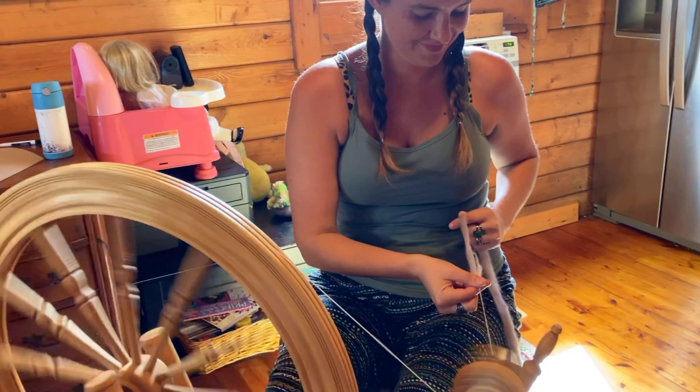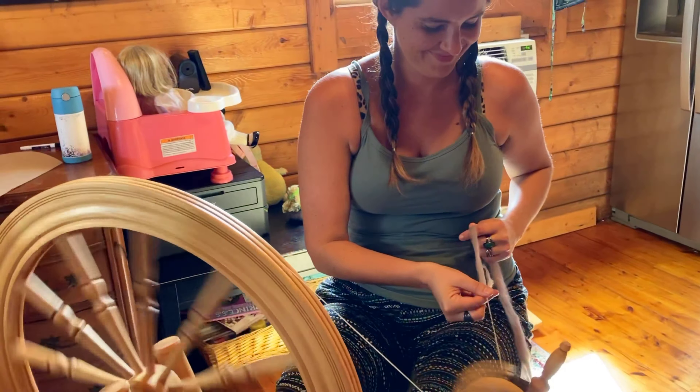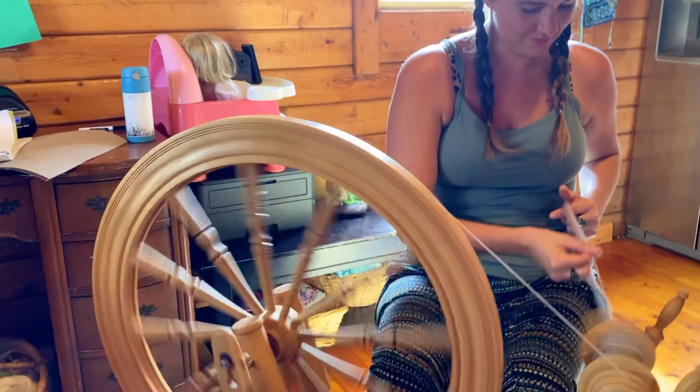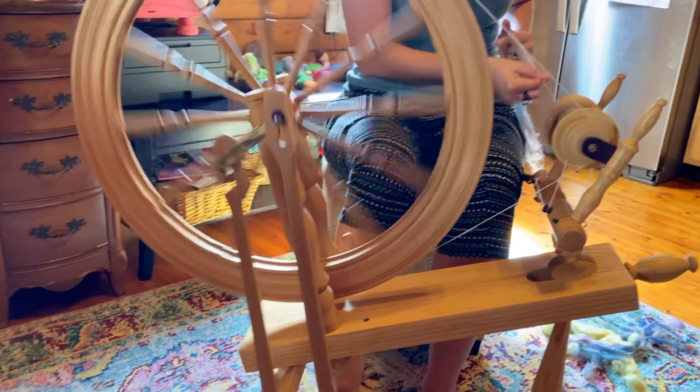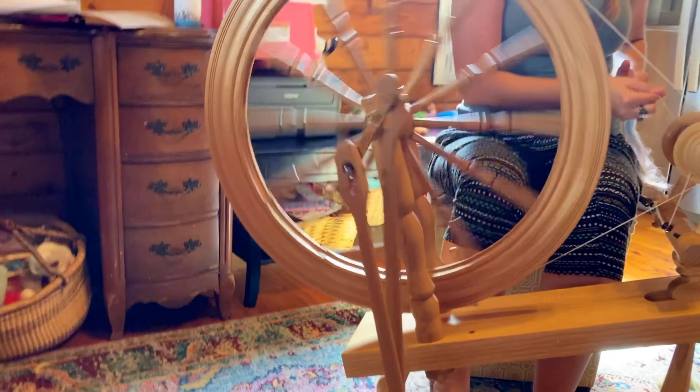This is the dream wheel for me. I went ahead and just got the wheel that I really wanted — because why not? When in Rome, even though we're not in Rome — when in Rome, get the dream wheel.